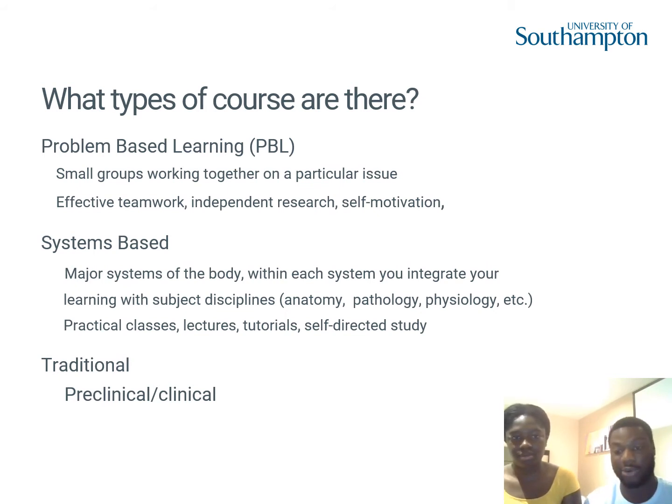You also have the more traditional style of teaching — the preclinical years. Medical school is about five to six years depending on the school. Some medical schools adopt a traditional structure where the first two to three years are purely theory with little or no patient contact, building up your knowledge of medical conditions. Then your clinical years involve going on placement — on the wards, hospitals, and GPs — where you can actually apply that knowledge.